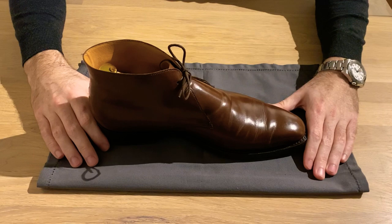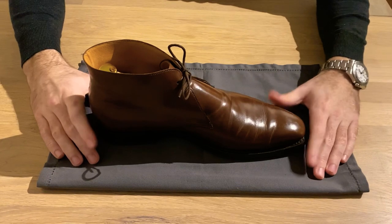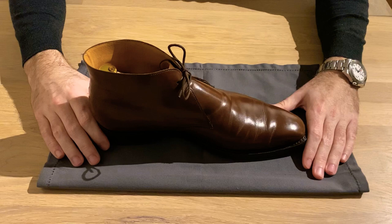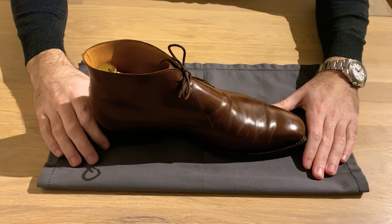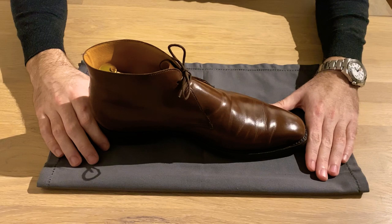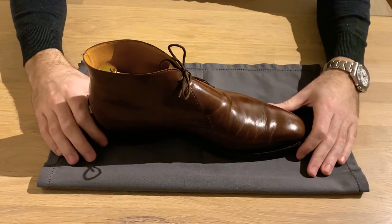It also wears really well with jeans or chinos. I've worn this shoe when going out to a very nice restaurant — I could wear it with a casual outfit to dress that outfit up. It really goes with many different outfits, which is why I love it and it gets a lot of time on my feet. I also wear it whenever I know it's going to rain and I don't want to wear a shoe with a leather sole.